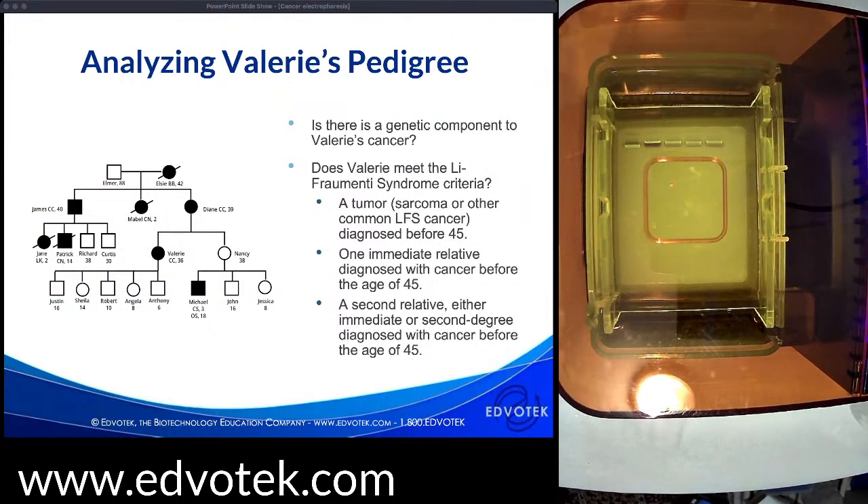The criteria for Li-Fraumeni syndrome are spelled out in the kit literature along with more of the history of the disease and Valerie's situation. We know Valerie's mother was diagnosed with cancer at age 39 — the second criterion, that an immediate relative was diagnosed with cancer. Several of her second-degree relatives, including her grandmother, aunt, and uncle, were also diagnosed before age 45. These things together suggest there is a genetic component to Valerie's cancer.